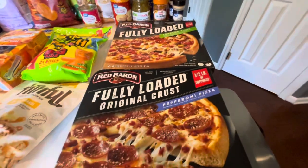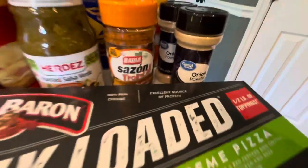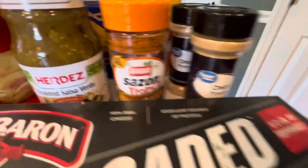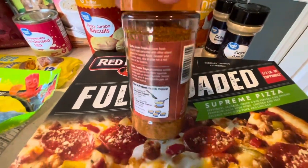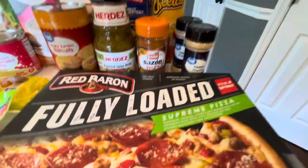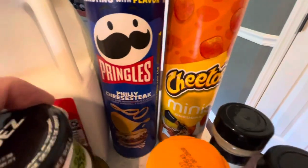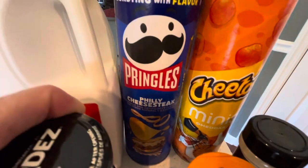I'll start over here. Today I got these Red Baron fully loaded pizzas — one pepperoni, one supreme, my son likes that. Got some onion powder because my cabinet is running low, and I got some sazon tropical my husband wanted to try — his best friend mentioned it too. Only seven milligrams of sodium, pretty decent. Also grabbed some Cheetos minis my son wanted, and these Pringles in Philly cheesesteak flavor for my husband to try.